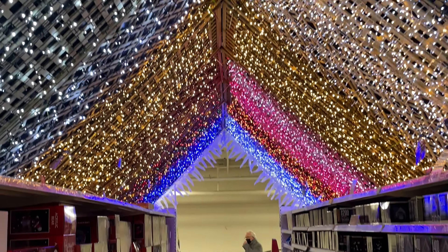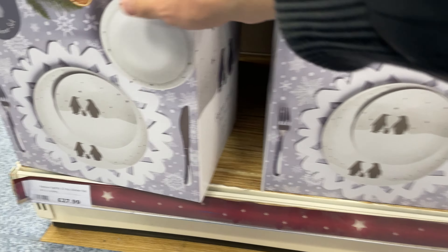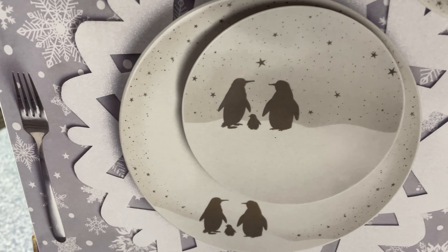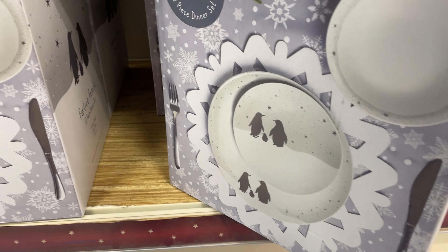Heading into The Range, which had this snazzy Christmas display. The number one deal to show you are these super cute penguin family dinner plates, found by Lady Deals on the bottom shelf in the crockery section. £27.99 for a 12-piece dinner plate set including four dinner plates, four side plates and four bowls — it would distract anyone from any food on their plate.